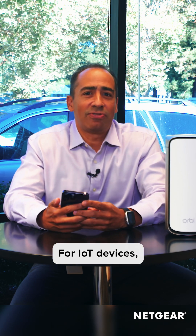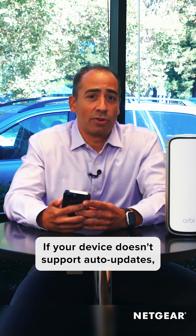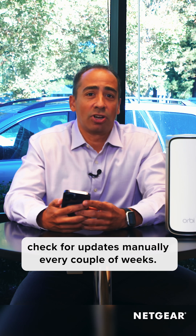For IoT devices, enabling auto firmware updates is crucial. If your device doesn't support auto updates, check for updates manually every couple of weeks.